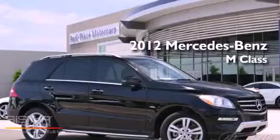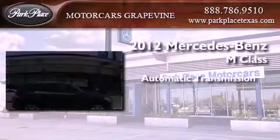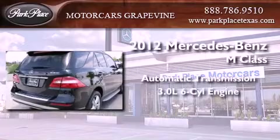This is a brand new 2012 Mercedes-Benz M-Class. This crossover has an automatic transmission and a 3.0 liter V6.